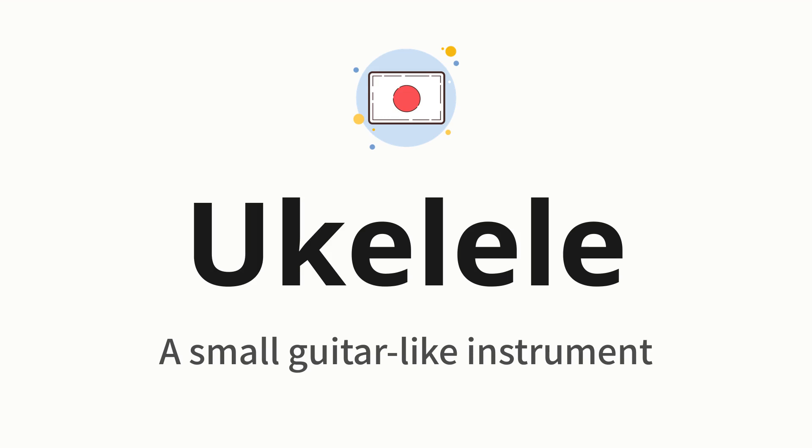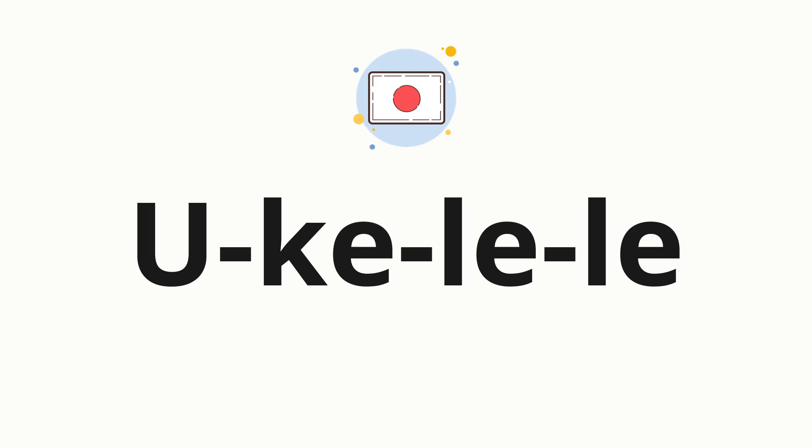Let's say it all together: ukulele. One more time. Now, let's split the word into syllables and then pronounce each syllable one by one.